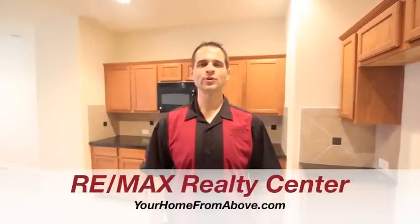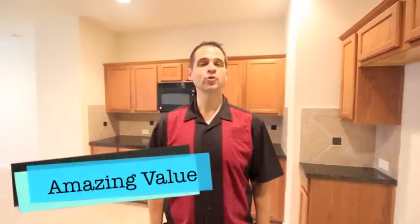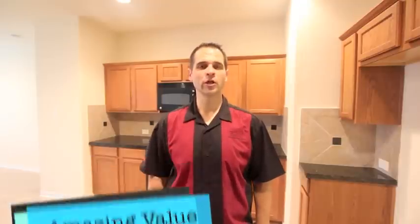Hi, Jason Muse with RE-MAX Realty Center at yourhomefromabove.com. Today I'm at 6619 Morning Sage — absolutely tremendous value for the Houston market.